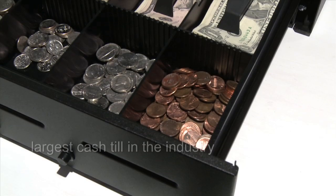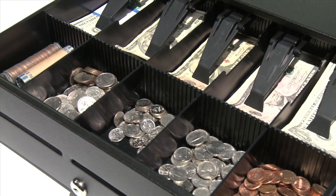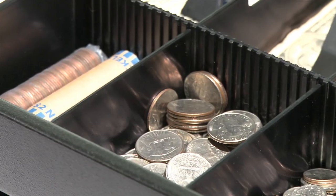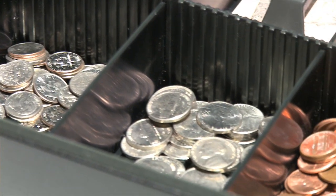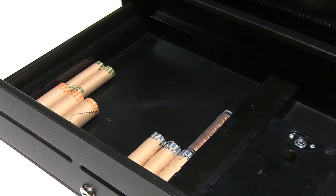With the largest cash till in the industry, the 1060GT's patent-pending global till cash tray boasts twice the capacity of other tills. This one-of-a-kind till has adjustable coin and currency compartments that can be modified for storage of international and Canadian currency, rolled coin, checks, and credit card receipts.